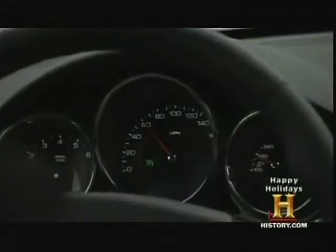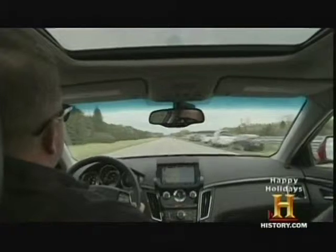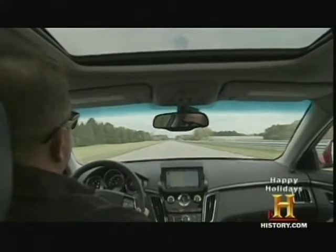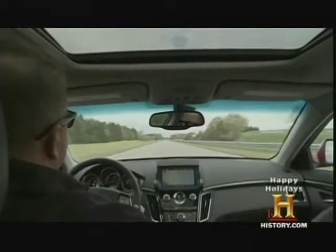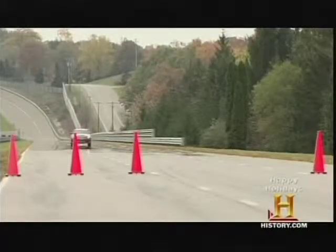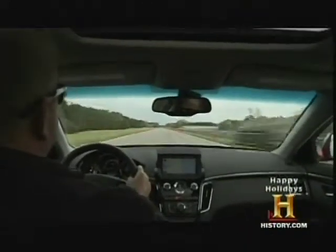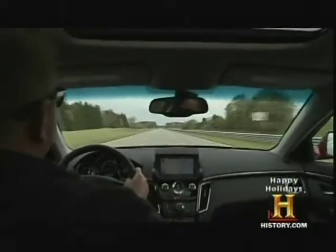We're approaching the pylons here at 60 miles an hour. Start. Stop. That was roughly three seconds to go through 100 yards. At 150 miles per hour, a car will make the same trip in a little over one second. Now we're approaching a little bit quicker than last time. Here's the pylons. Set. Stop. That was one second.